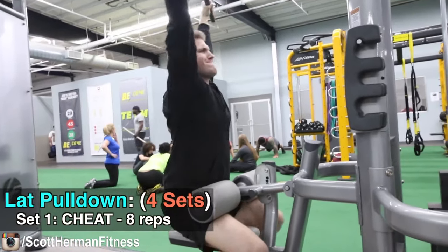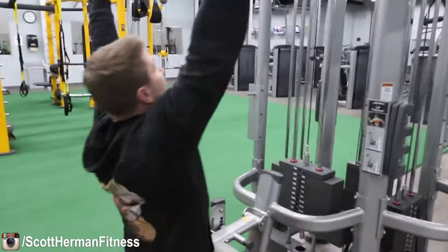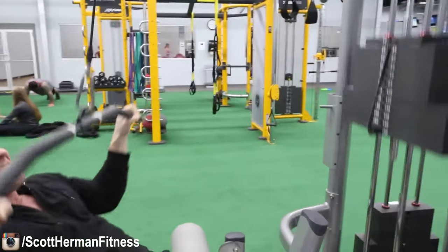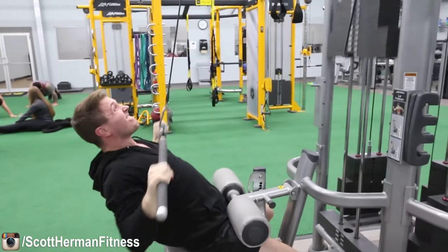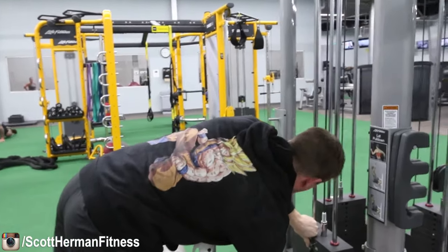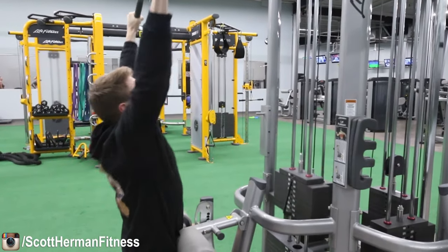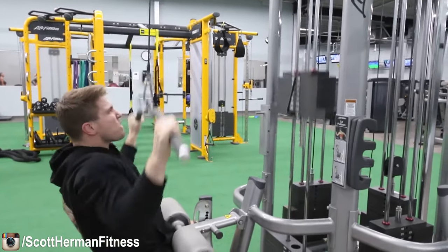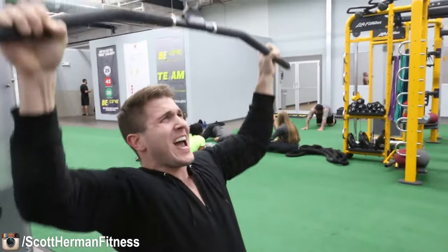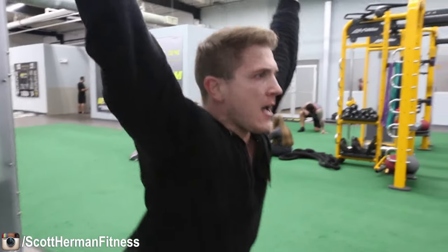The first exercise is going to be the lat pulldown. We're going to do a total of four sets and each set consists of a cheat and recover — eight repetitions each, so 16 repetitions total. The first eight are a bit of a cheat where you're using momentum but still focusing on the negative. Then you lower the weight and perform eight more with no momentum, focusing on a hard contraction during the concentric and eccentric portions. Make sure you're not just letting the weight fly up — control that negative and really isolate your lats.